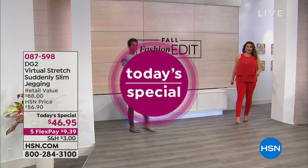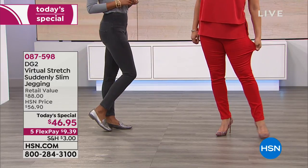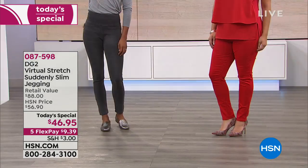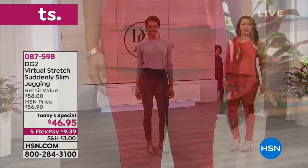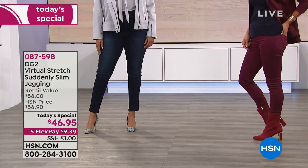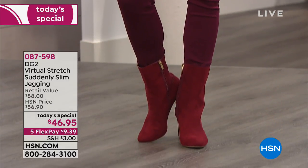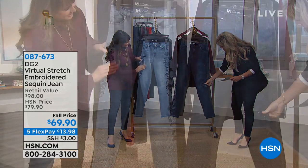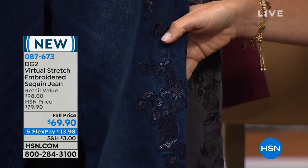I can't believe how fast this hour is going. Now we're talking about the embroidered sequin jean. I love that the sequins are done in a matte tone — very subtle, not over the top. Here it is in the indigo, and this is the chambray. All that gorgeous embroidery is on the side seam — it gives you that elongation like a tuxedo stripe, but it's floral. So pretty.